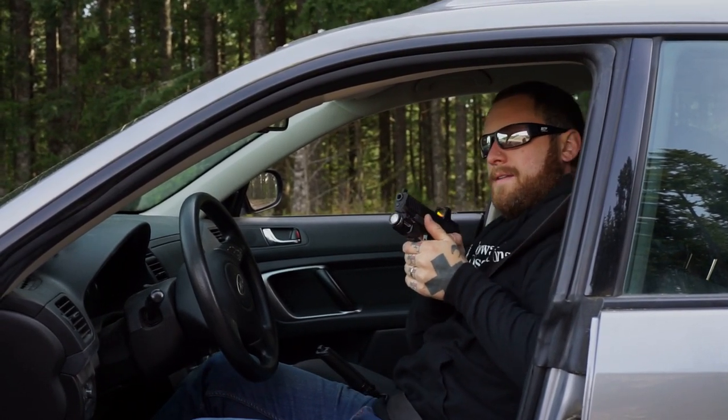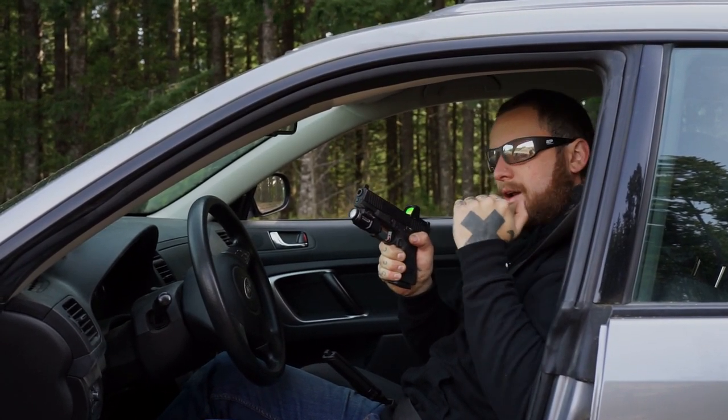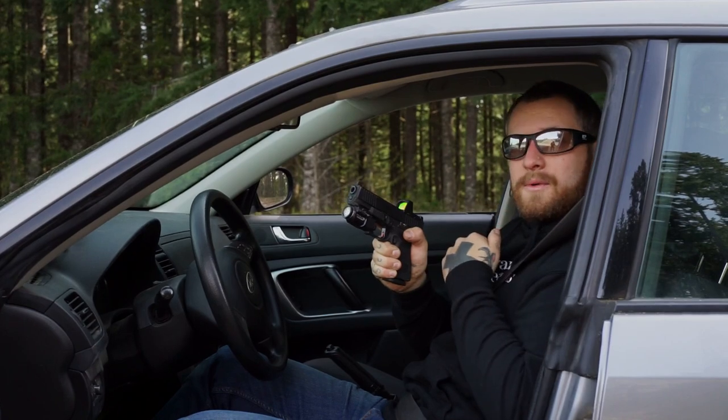I'm going to bring my pistol back in, always keeping an eye on where my muzzle is — always keeping it away from me. I don't want to flag myself, and I don't want to flag anyone else in the vehicle.